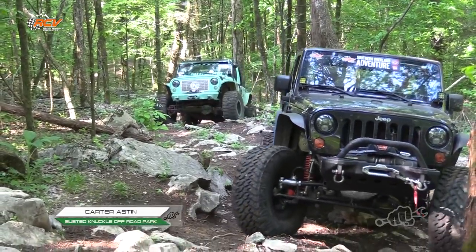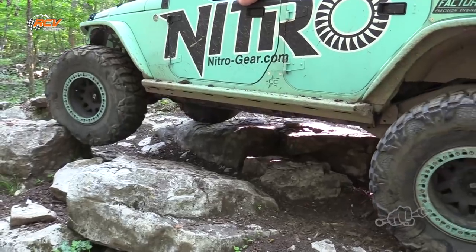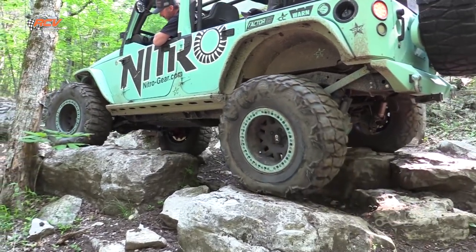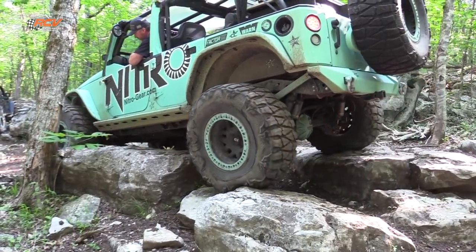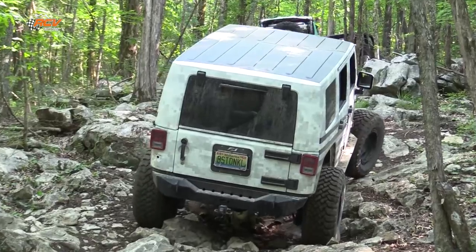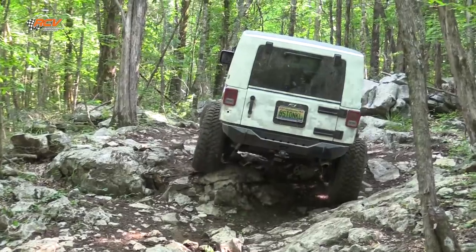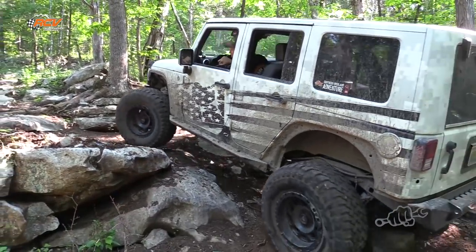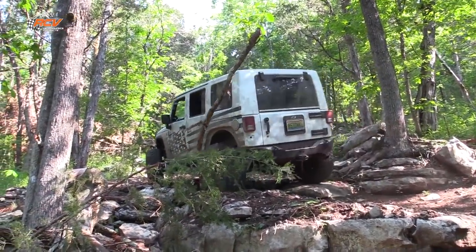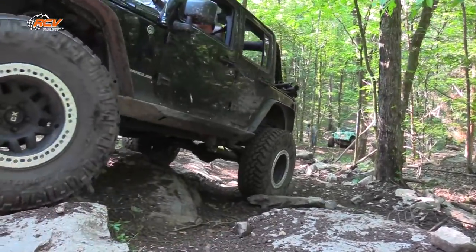Busted Knuckle Off-Road Park is 605 acres located in northeast Alabama in Stevenson. It was originally purchased by my family back in 2006 and it was our hunting property. If any of you have ever been riding here, I'm sure you've noticed the numerous amount of tree stands we have up in the woods. We hunted it for about 11 years, and during that time I started working for Matt at Busted Knuckle, doing some editing and social media work for him.